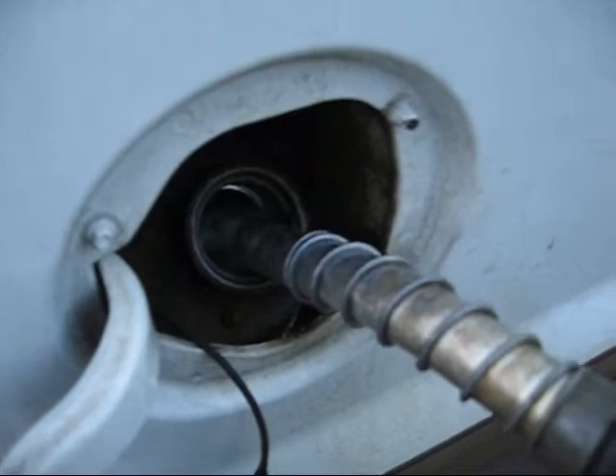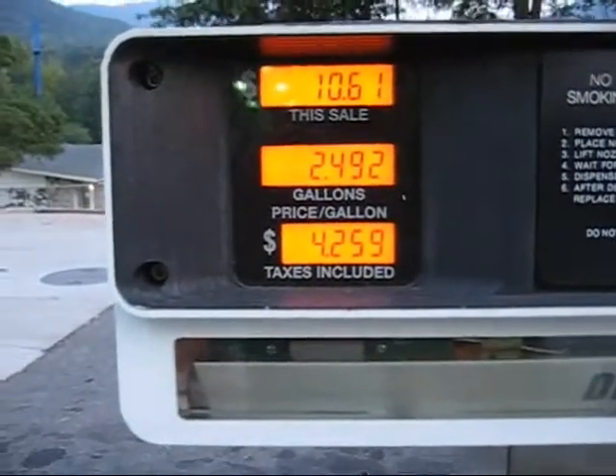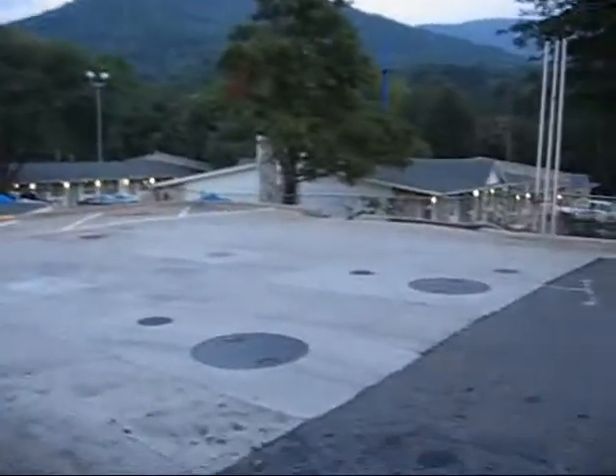Here we are at a new gas station, completely topped off. This is the best price of fuel around here. I'm pulling my Ranger trailer today, going out to the farm. I'll get back with you later.